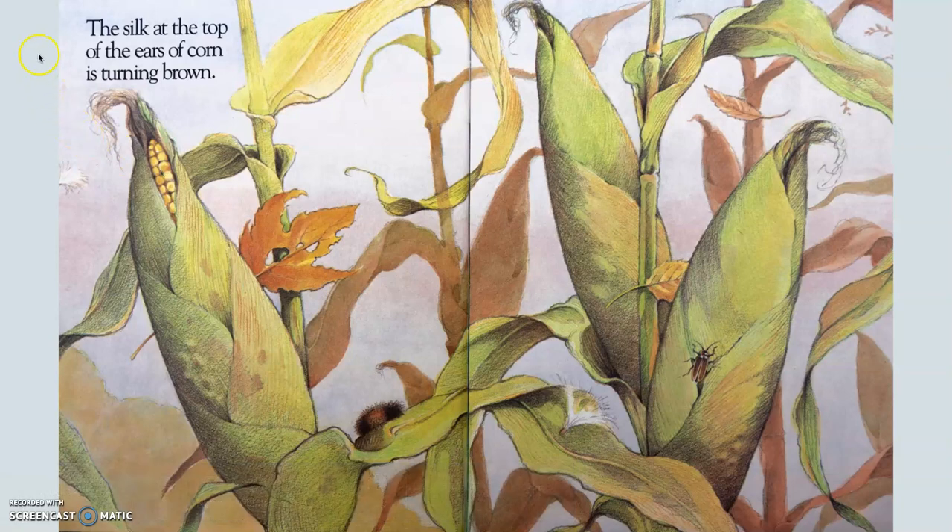There's new vocabulary on this page. The silk at the top of the ears of corn is turning brown. When I look at the ripe corn in the pictures here, I see they do look a little bit like the ears of an animal. And indeed, those are the ears of corn. I can look and identify the corn silk here. The corn silk is turning brown, and that's an indicator that the corn is getting ready to be harvested or picked.